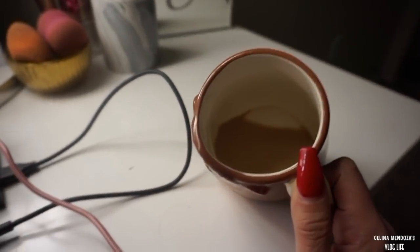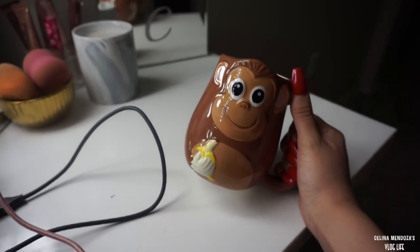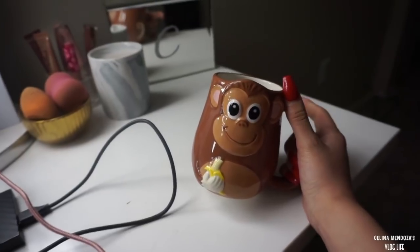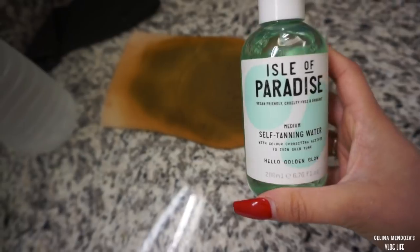Just got done filming, I'm all done with my coffee. Don't you like my little monkey mug? Isn't this adorable? My mom got me this - she calls me Chunga.